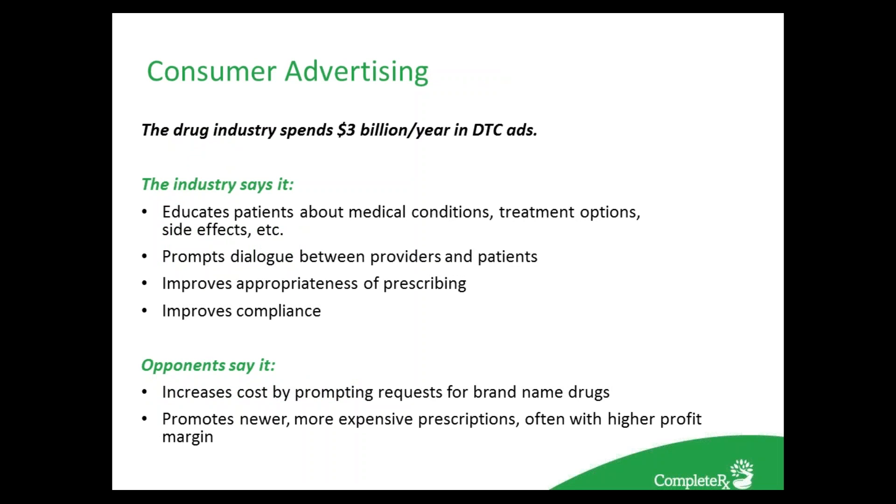Drug advertising now approaches $3 billion per year for consumer promotions alone. Pharmaceutical companies spend 2.5 times more on marketing and advertising than on research and development. The industry argues this helps educate patients about medications, treatment options, and side effects, and that it improves the appropriateness of prescribing and compliance. Opponents argue it increases costs by promoting branded products and newer, more expensive prescriptions with higher profit margins. As a result, the AMA calls for a ban on direct-to-consumer advertising. The U.S. and New Zealand are the only two countries allowing such advertising, and advertising dollars have increased 30% in the last two years to $4.5 billion.